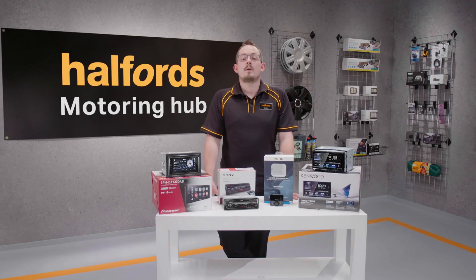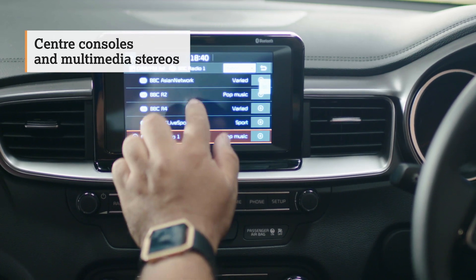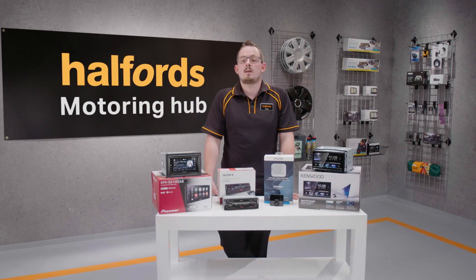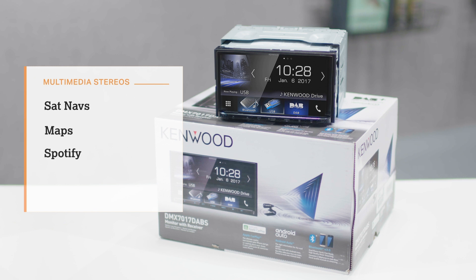Centre consoles on modern cars are bigger than ever before, built with stereos that are roughly twice the size of a traditional model. Even these can be upgraded with a wide range of multimedia stereos now on the market, allowing functions such as sat navs, maps, Spotify and DVD playback for your passengers.